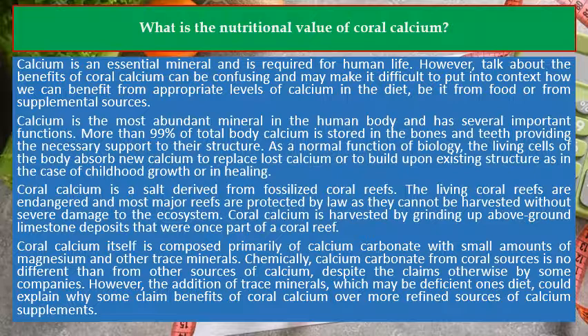More than 99% of total body calcium is stored in the bones and teeth, providing the necessary support to their structure. As a normal function of biology, the living cells of the body absorb new calcium to replace lost calcium or to build upon existing structure, as in the case of childhood growth or in healing.